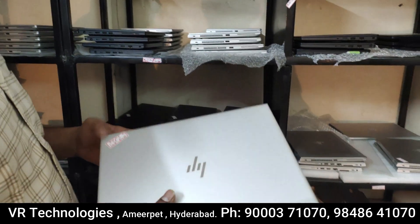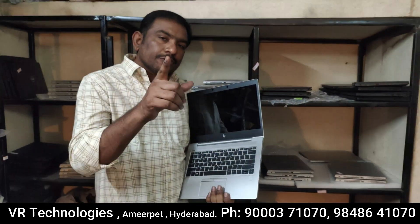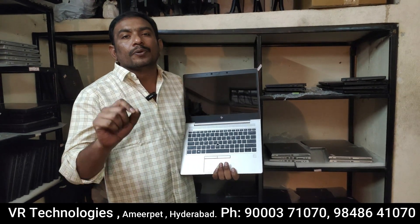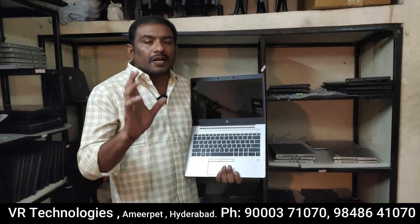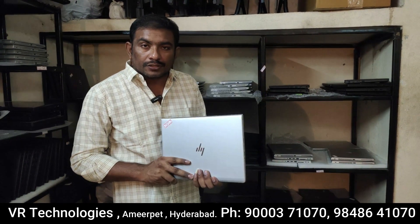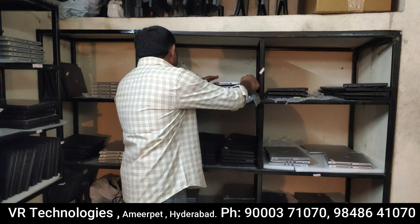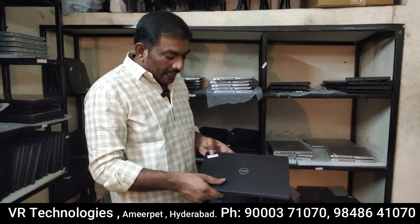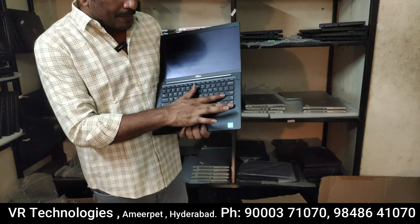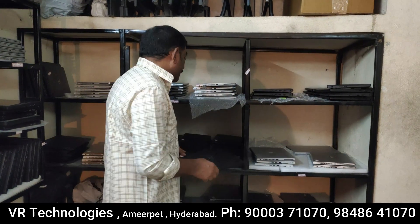i5 8th generation, 8GB RAM, 256GB SSD, 3 hours plus battery backup, original adapter, 6-month service warranty, one-week replacement warranty. The cost is $22,000. Only $22,000. i5 8th generation 4-core, the cost is $20,500. It is an IPS panel laptop.